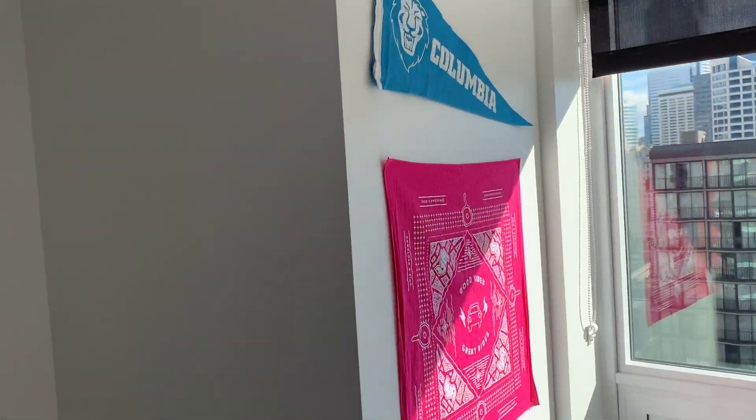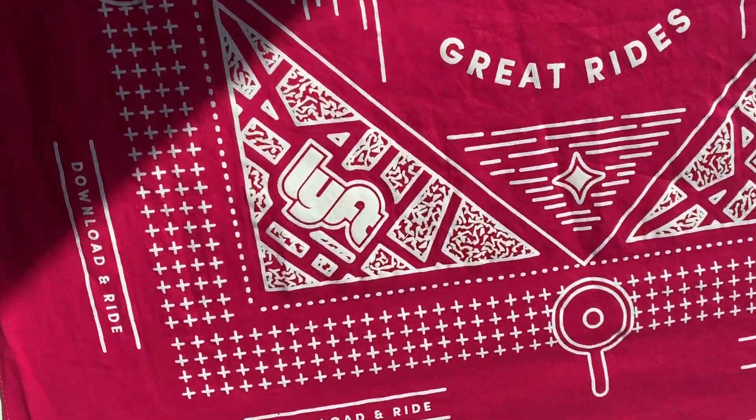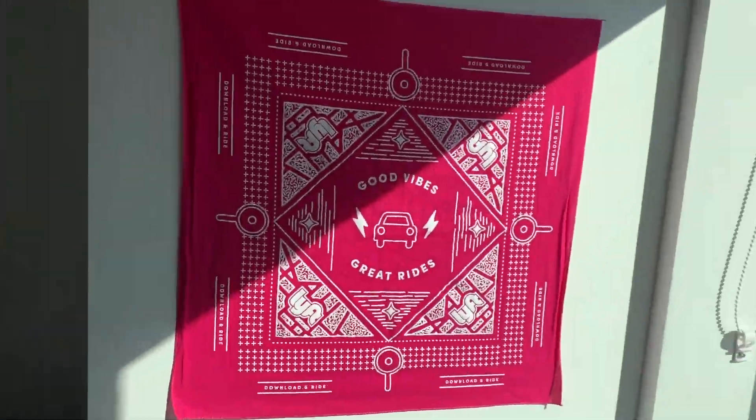And then you can see all of the really sick decorations that I have set up, trying to make things really festive, including this Lyft bandana, which has Lyft on it. It really brings the room together.